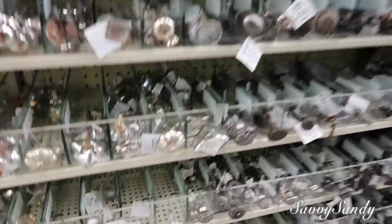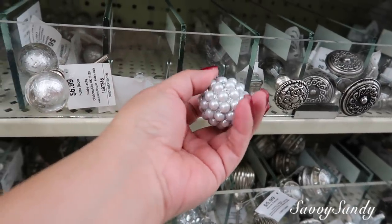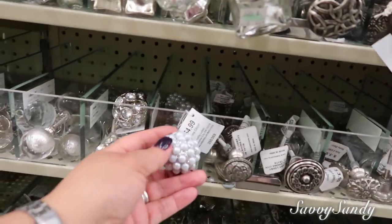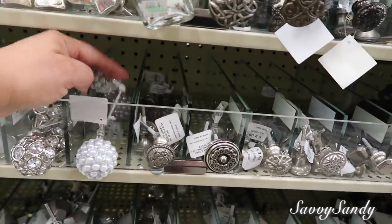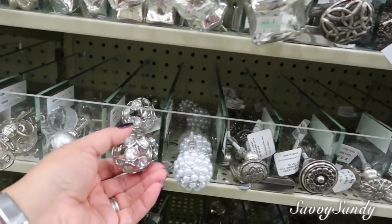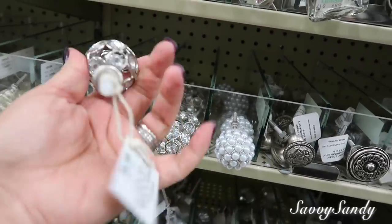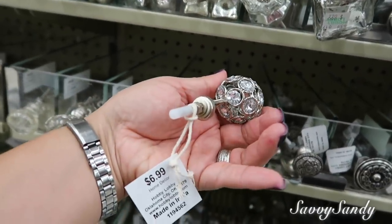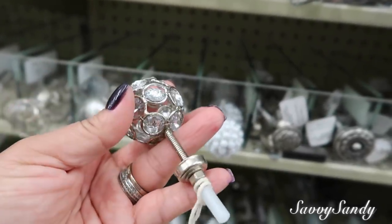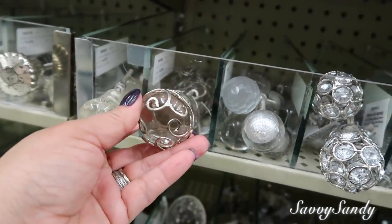Miren este qué bello. Este está precioso para hacer eso que yo les digo — se le pone a las tapitas de cristal. Mira que rellenaron acá, vine otra vez a mirar y mira que sí hay. Esto está hermoso. Estas también están muy lindas. Estas valen $6.99 pero tienen el 50% de descuento. Esta idea está linda, linda, linda.